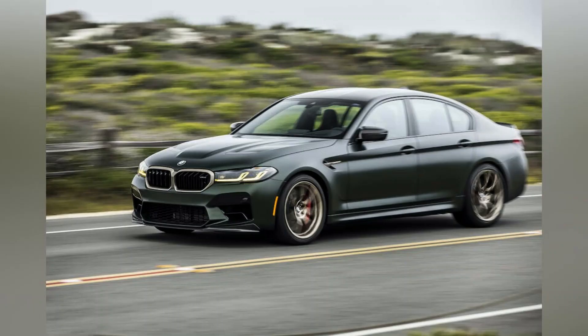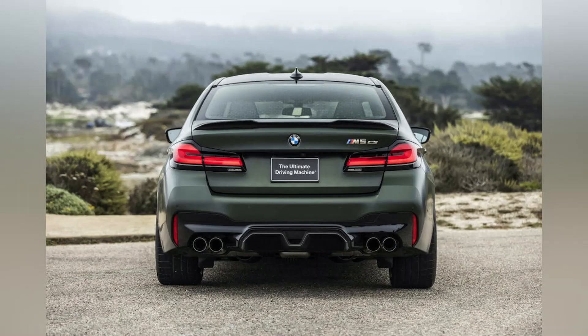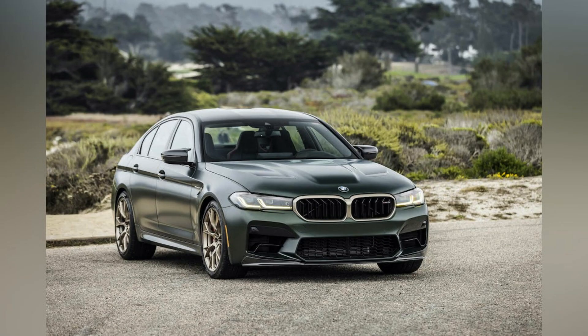The M5 faithful will lament the discontinued manual gearbox, but this Bimmer has a high-tech drivetrain that can send 100% of its torque to the rear wheels for tail-wagging fun. Driving enjoyment is maximized here with lively and direct steering and a well-controlled, albeit stiff ride. That doesn't mean the M5 can't also do duty as a luxury sedan — in comfort mode, it cruises placidly, the cabin whisper quiet.